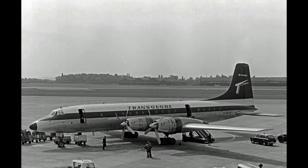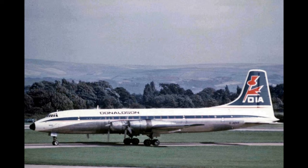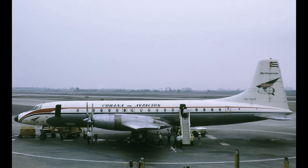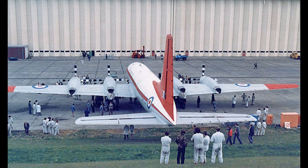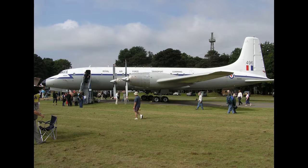The Bristol Type 175 Britannia is a retired British medium to long range airliner built by the Bristol Aeroplane Company in 1952 to fly across the Commonwealth. During development, two prototypes were lost and the turboprop engines proved susceptible to inlet icing, which delayed entry into service while solutions were sought. By the time development was completed, jet airliners from France, the United Kingdom, and the United States were about to enter service, and consequently only 85 Britannias were built before production ended in 1960.